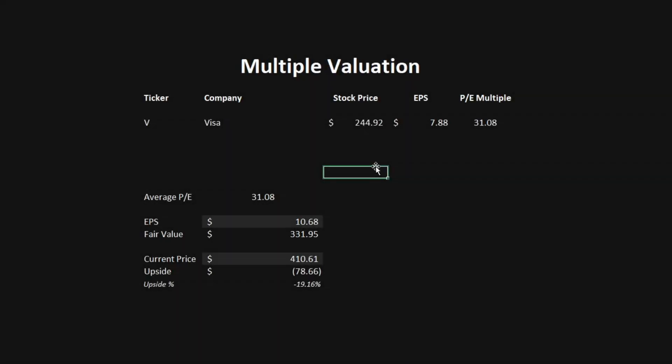The fourth model is the multiple valuation. Here we look at the average PE ratio in the industry that Mastercard operates in, comparing Mastercard to Visa. The average PE multiple in the industry — Visa — is 31.08. To get the fair value, we multiply Mastercard's earnings per share by the average industry PE ratio. With Mastercard's earnings per share at $10.68, we get a fair value of $331.95, which is a downside of 19.60%.